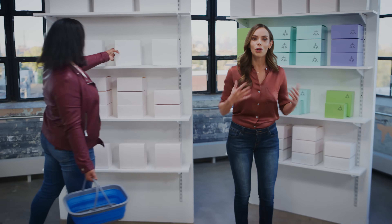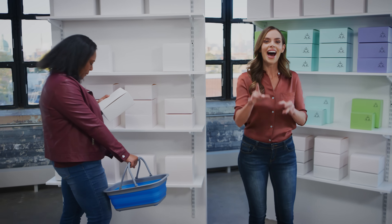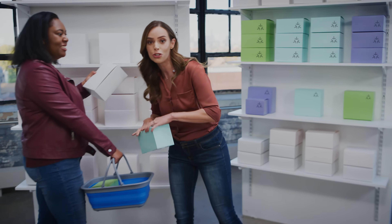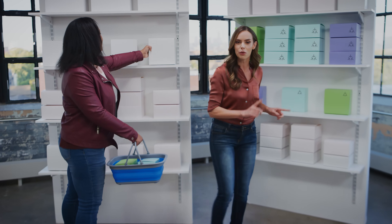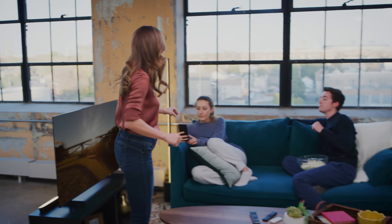But all that changes with Matter. Now I can choose a Matter-enabled device off the shelf and know it'll just work when I bring it home with all of my other smart stuff. It'll be so easy I can buy everything I want — not just the stuff I can convince my techie neighbor to set up. So easy, I can grab a smart bulb off the shelf with the same confidence I do a regular one. And when that happens, everyone can come home to a smart home.